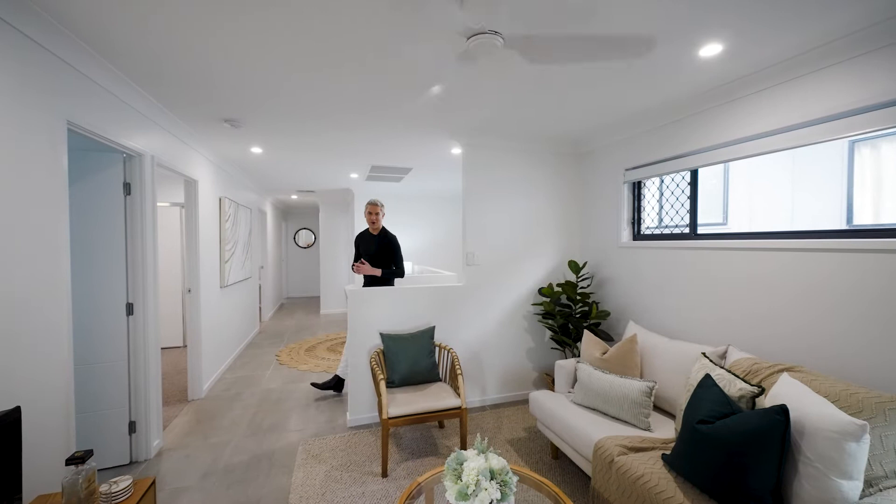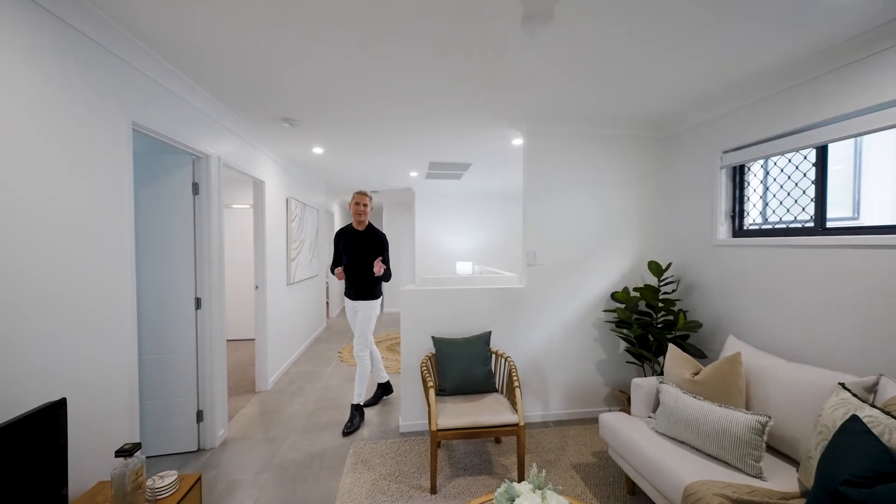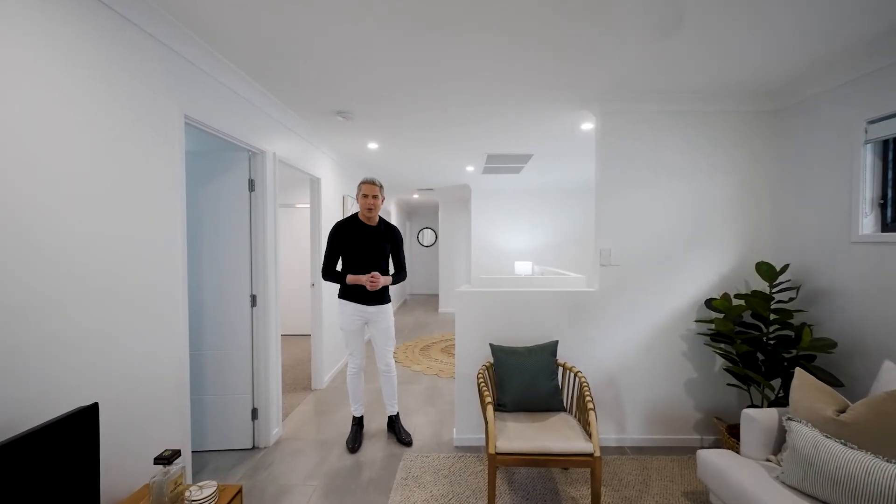As we come to the top floor of this home, we are blessed with a second living space, a study, and all the bedrooms being on one level. You have two bathrooms that have floor-to-ceiling tiles, and ducted air conditioning throughout the whole house.